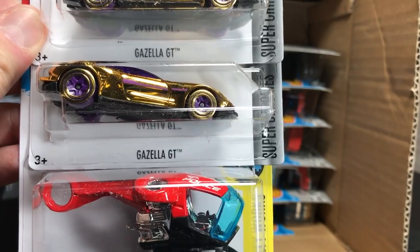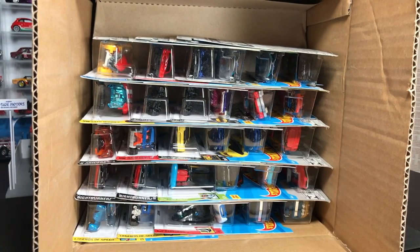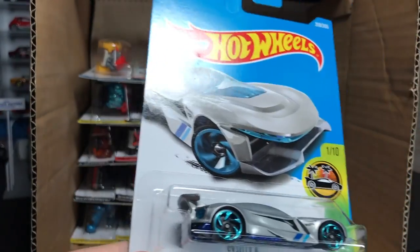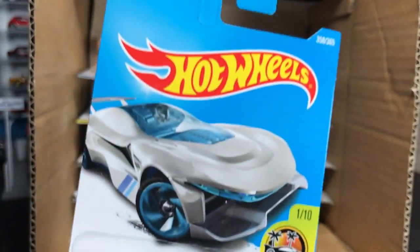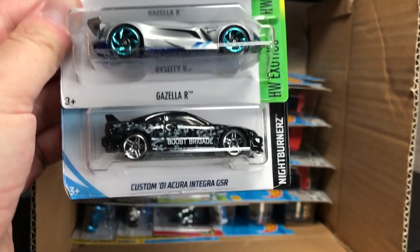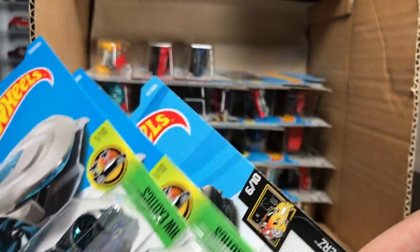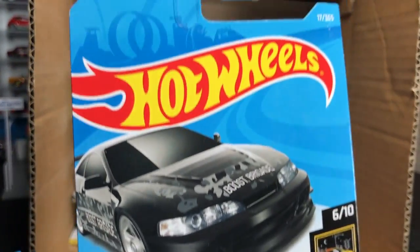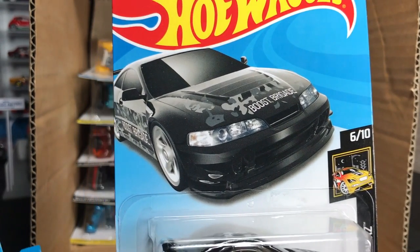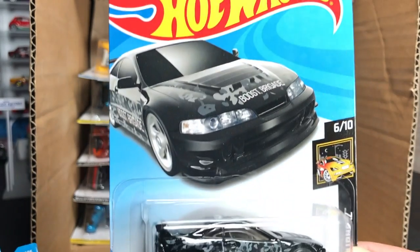Next up we have the Gazella GT, the Sky-Fi, and another Gazella — the Gazella R. You can see by the packaging that these are 2017 models. And then the Custom '01 Acura Integra GSR, which we saw as a first-to-market in the Kmart case. You can see by the artwork that it's the new 2018 artwork.